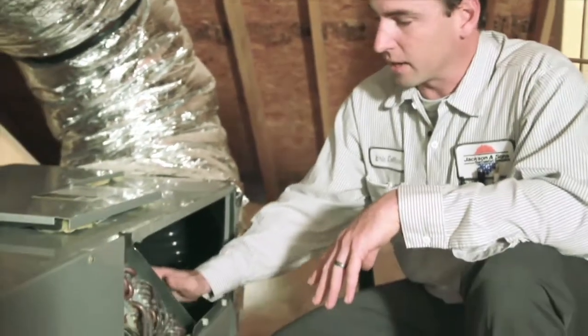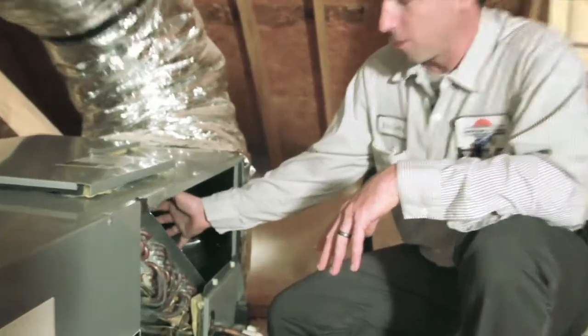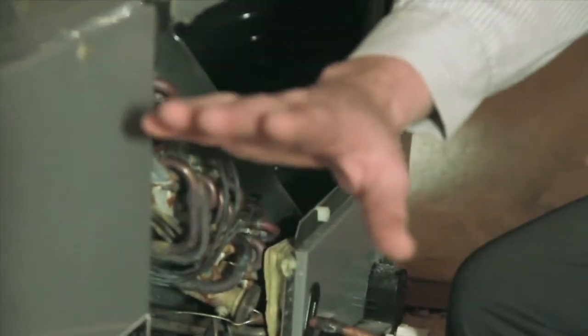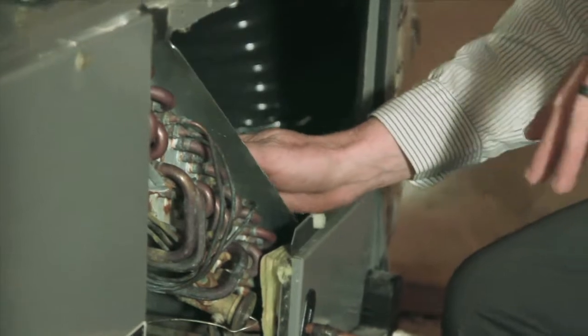For example, when you're running in cooling mode, this coil inside the unit gets very cold. And when it gets very cold, it pulls air from the house across this coil, cools the air down, and then distributes it back into the house as conditioned air. As a result of this coil getting so cold, it builds up bacteria on it, which can adversely affect the indoor air quality of your home.